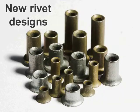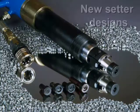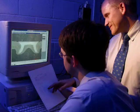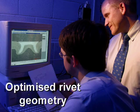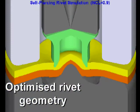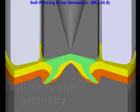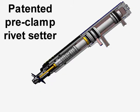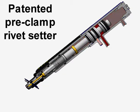To meet the industry's stringent performance and quality requirements, Henrob developed new designs of rivet and rivet setter optimised for joining aluminium panels. The rivet's geometry was radically altered to improve fatigue performance and corrosion resistance, while a patented pre-clamping feature was built into the rivet setter to minimise distortion during riveting.